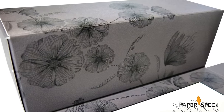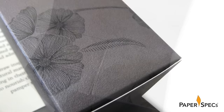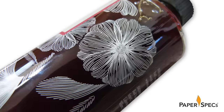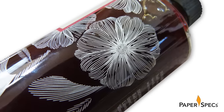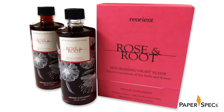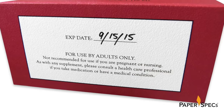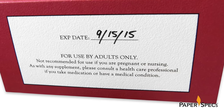Throughout the design, Reorient's signature horticultural illustrations are artfully printed with both UV offset on the packaging and screen printing on the bottles. And as Reorient specializes in the creation of one-of-a-kind edible herbal products, it is only too fitting that each bottle and box is manually signed with the expiration date.